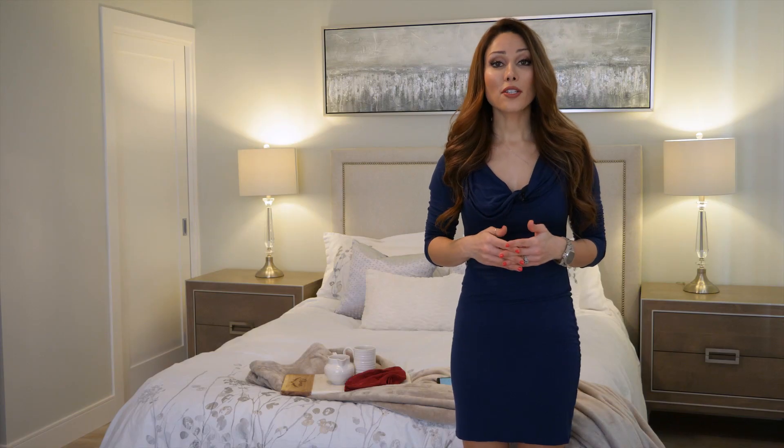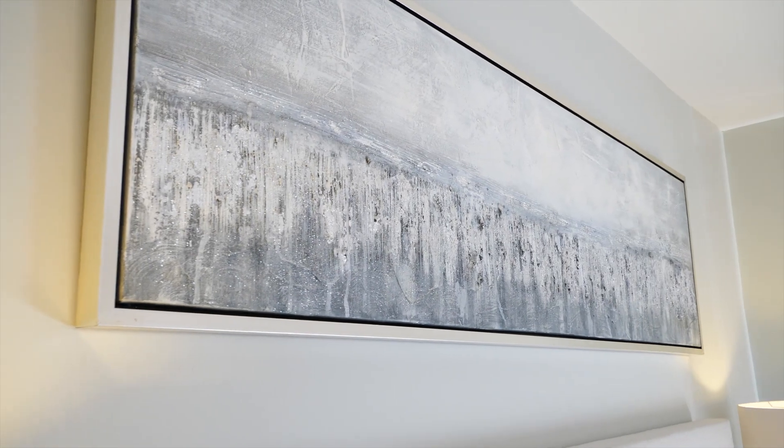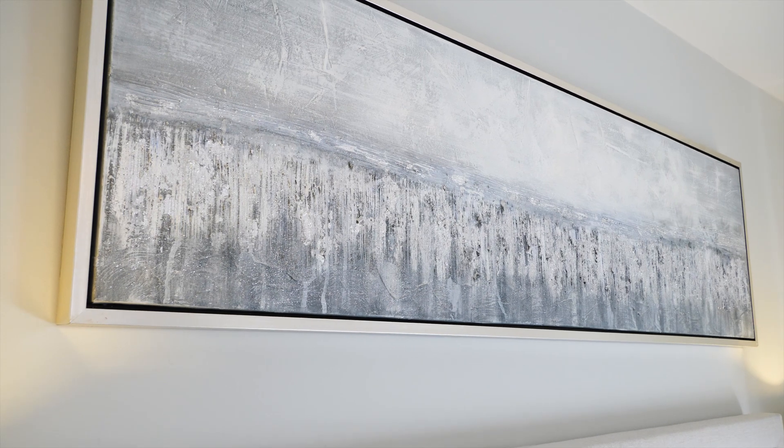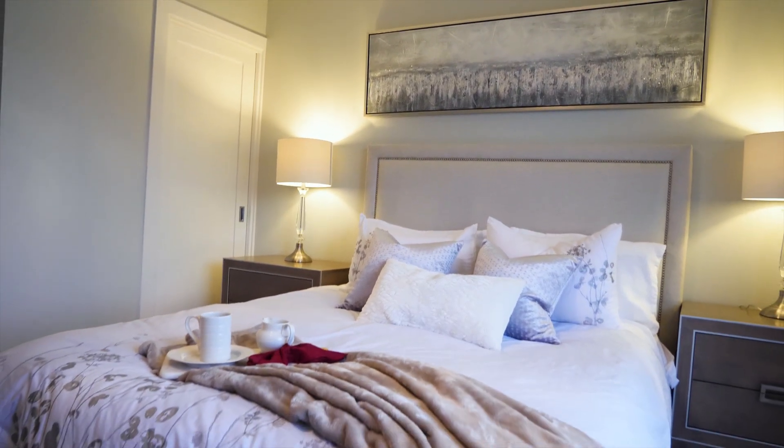I wanted to add a piece of art on top of the headboard to bring the eye up in this space. I think this long narrow piece of art does exactly that. I'm so happy with how this room came together and I hope you are too.